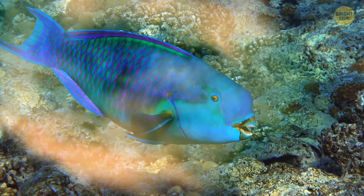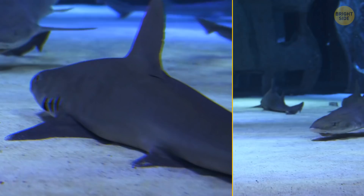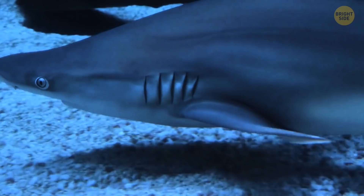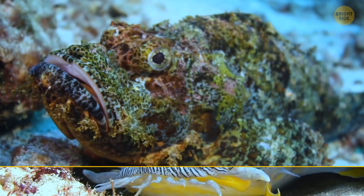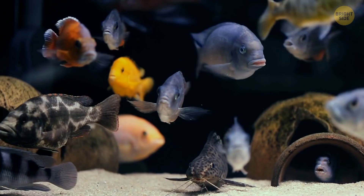Some fish wedge themselves into a safe spot in the coral or sand, some find a suitable nest, lemon sharks lie still on the sandy ocean floor, and some float in place. In general, when sleeping, most fish lie motionless and slow to respond to their surroundings, breathing slowly.